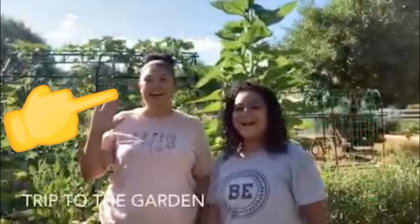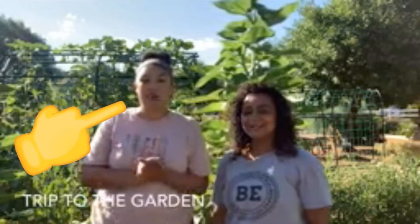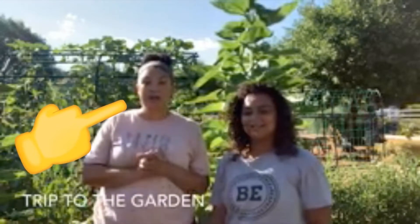Welcome to Agritopia! It's been so long since we've been in the garden, and we want to show you all the great things that are growing in our garden in the month of August.